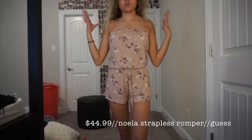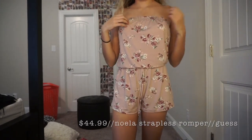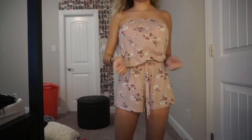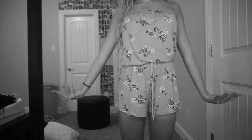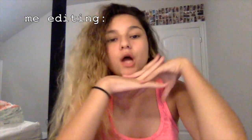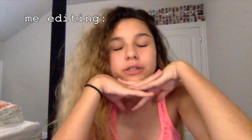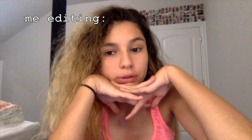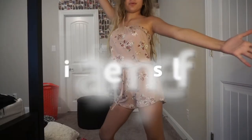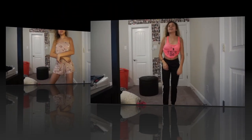First we have this romper. It's from Guess — I'm going to link everything down below. It's just really cute. It's a romper. I don't know how to describe clothes. Great, you don't know how to describe clothes but you're doing a video where you're describing clothes. Good job. It's a romper.